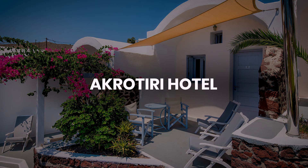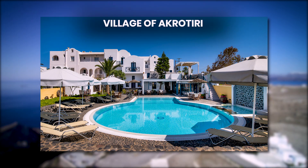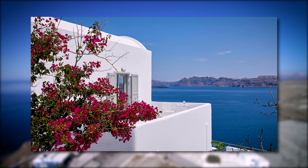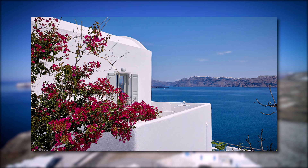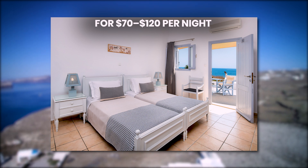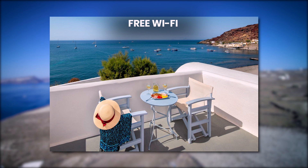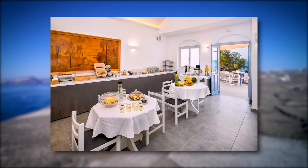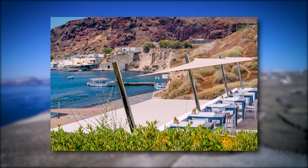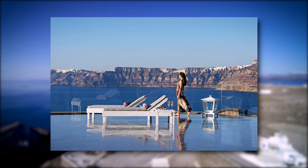Number 3: Akrotiri Hotel. Situated in the historic village of Akrotiri, close to the famous Akrotiri archaeological site and Red Beach, Akrotiri Hotel offers stunning sea views and a serene setting. The hotel provides comfortable rooms for $70 to $120 per night with air conditioning, private balconies, and free Wi-Fi. Guests can enjoy a complimentary breakfast, an on-site restaurant serving local cuisine, and easy access to the nearby beaches and cultural sites.